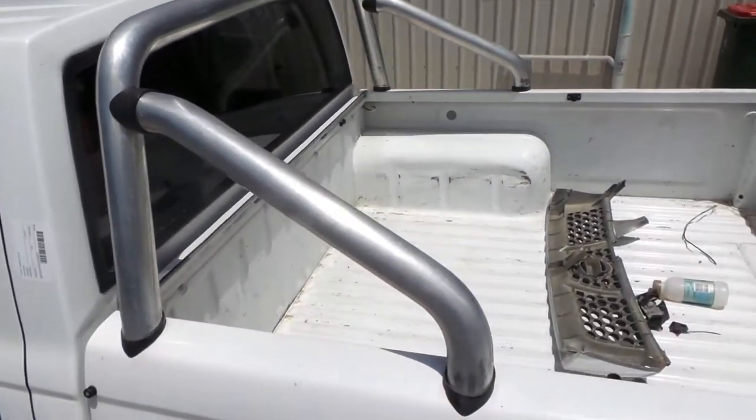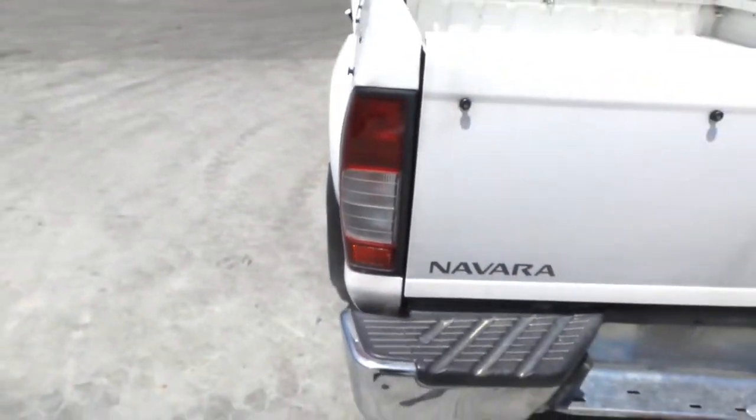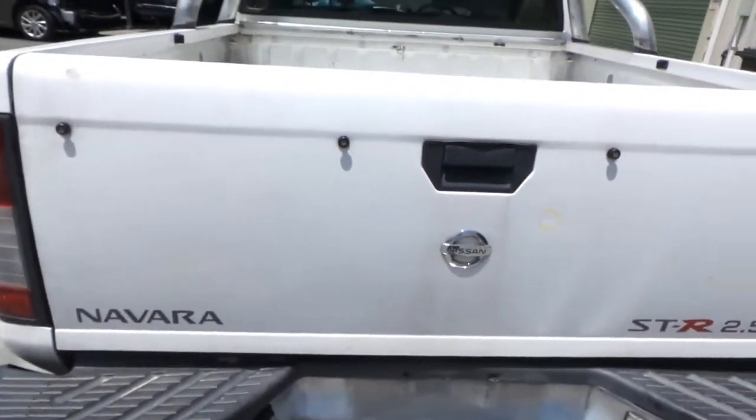We have the sports bar, supplied with all bolts and brackets. Left tail lights in good condition. Tailgate has a few small dents, still maybe usable.